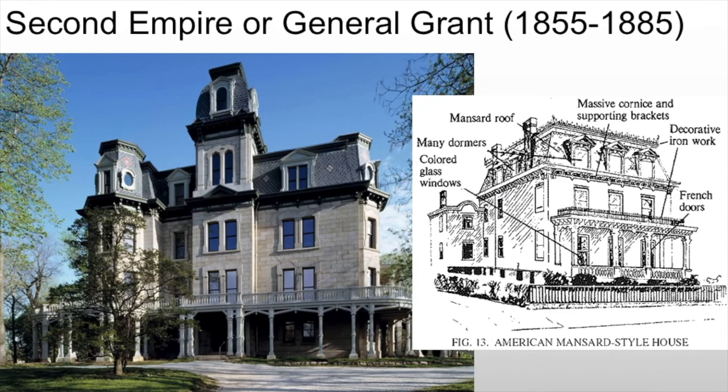Then we see Second Empire, or General Grant. If you're in Europe it's Second Empire; if you're in the U.S., it's General Grant — same basic principles. What you're going to see is this very steep Mansard roof, a lot of dormer windows, as well as colored glass windows, generally symmetrical to the structure. We will see a lot of decorative ironwork, sometimes decorative woodwork, as well as massive cornice and supporting brackets. This becomes very common in the period 1855 to 1885, after the Civil War ended in 1865. It will be named after the Civil War hero General Grant — not because he designed it, but because he was particularly popular at the time.